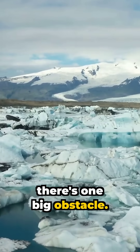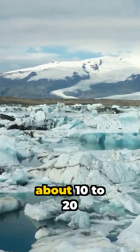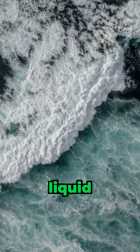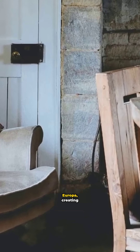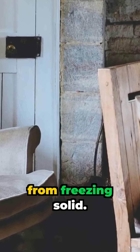But there's one big obstacle: Europa's ocean is hidden under a thick ice shell scientists think is about 10 to 20 miles deep. Europa's ocean stays liquid thanks to tidal forces from Jupiter's gravity. The planet's massive pull stretches and squeezes Europa, creating friction that heats its interior and stops the ocean from freezing solid.